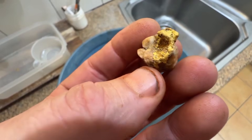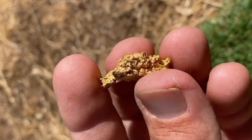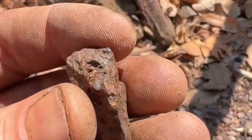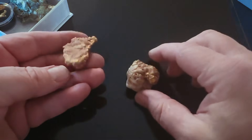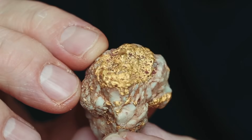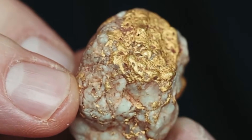These pockets are often compact, easy to miss, and extremely valuable when identified correctly. The mistake most people make is assuming valuable rocks must look impressive. In reality, gold-bearing stones often appear ordinary, weathered, or even unattractive. Their value lies not in appearance, but in structure, density, and mineral history.